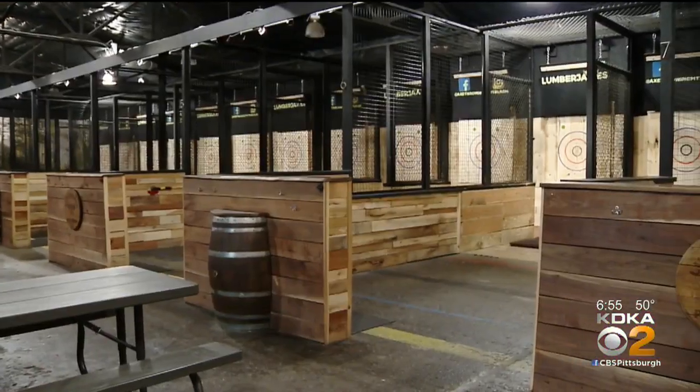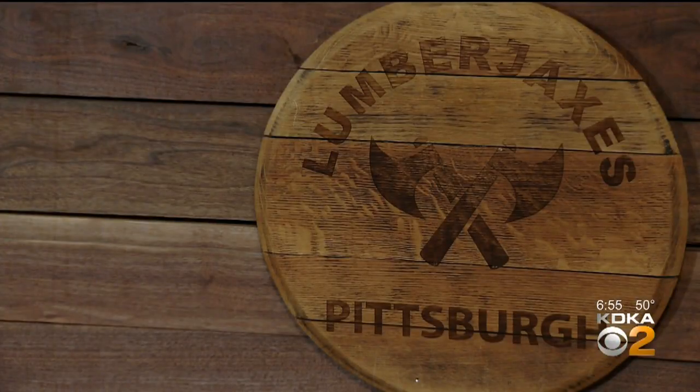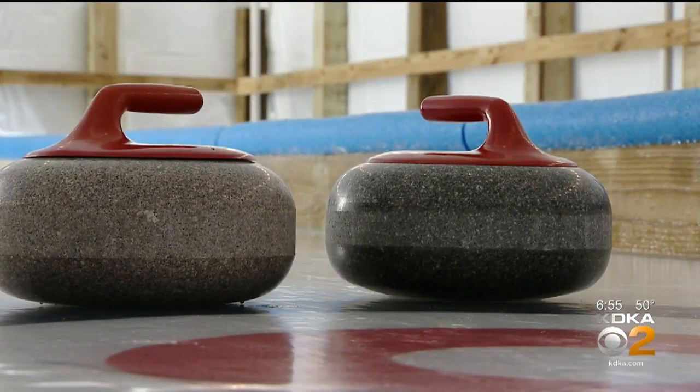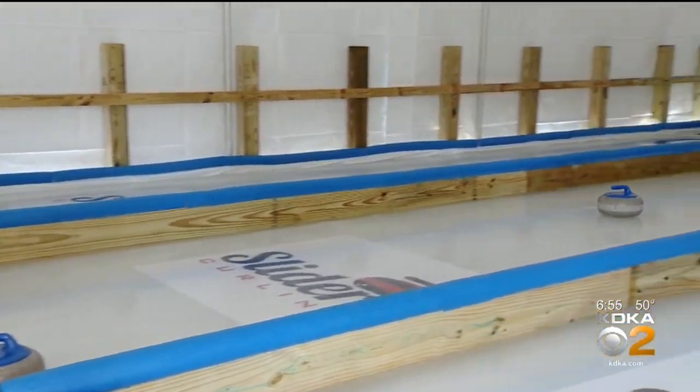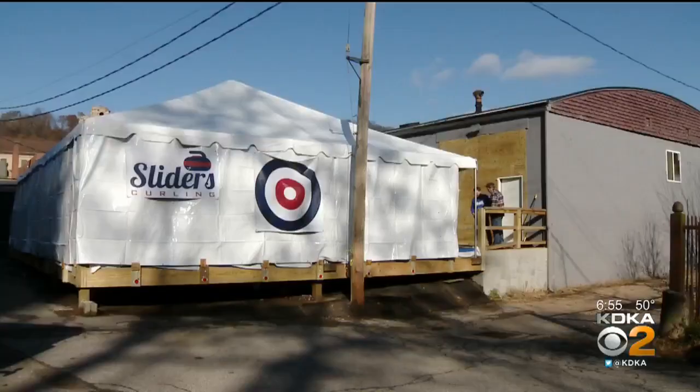It is one of the more difficult sports I have ever tried in my life. Three Greenfield guys who opened four axe-throwing locations called Lumberjacks are branching out to give Pittsburgh a place to go curling. "We knew we'd catch on here quick — caught on a lot quicker than we originally thought. We're always on the lookout for new things, what's next, stay in front of it — and curling is up next."